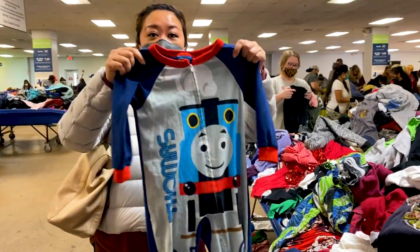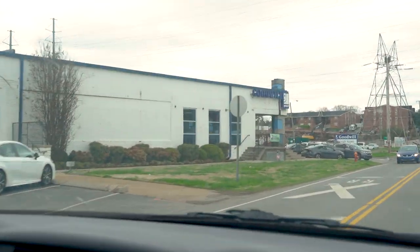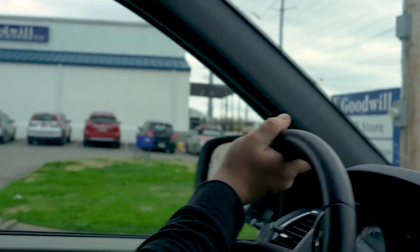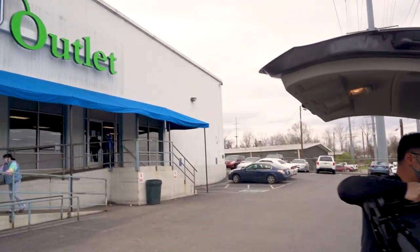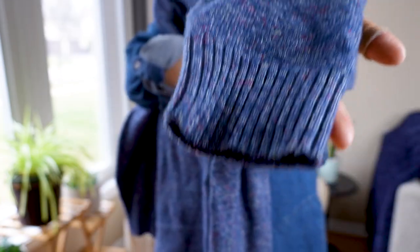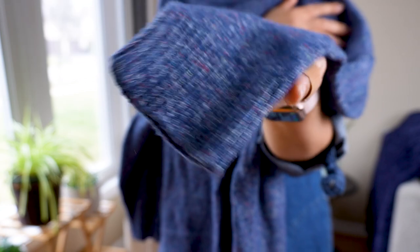I'm going to talk about my experience there first, and then if you want to skip to my haul, I'll leave a timestamp right here. As soon as we pulled in and I saw the glorious blue bins, I could not contain my smile. I looked over at Joe and he just knew I was happy. We had to go with Lincoln, obviously, so that wasn't my ideal situation. It's still pandemic, still COVID, so I was a little wary. Everyone was wearing masks and some people wearing gloves, but some YouTubers say that wearing gloves hinders you from feeling the textures and quality of clothing.